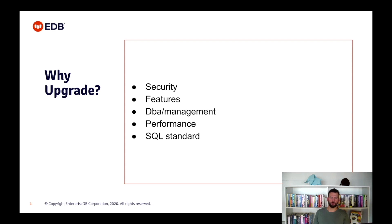More performance. There are versions that improve performance massively. For example, 9.6 with parallel query or version 10 with just-in-time compilation. However, as a rule, every release improves performance without changing anything on the application level. Also new SQL standard implementations, functions and constructs to help developers bring out the best.